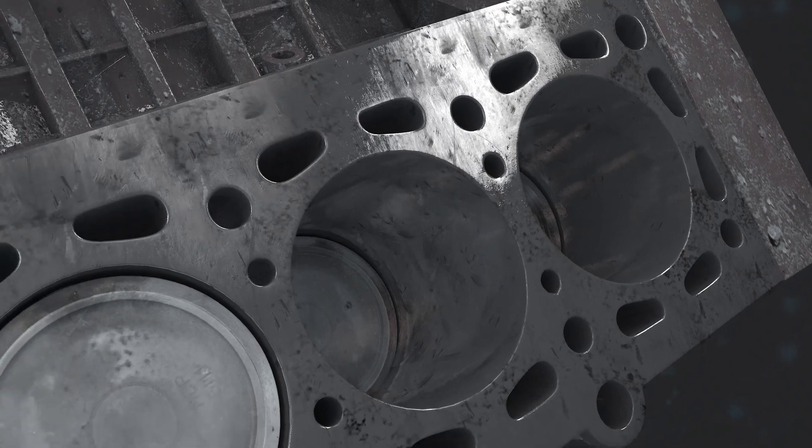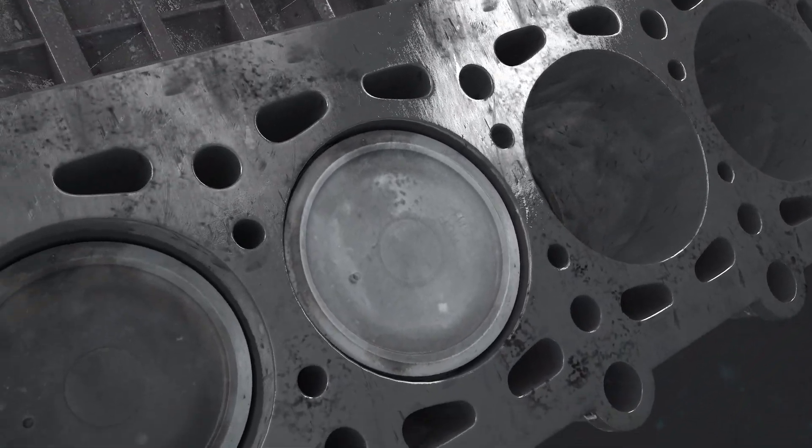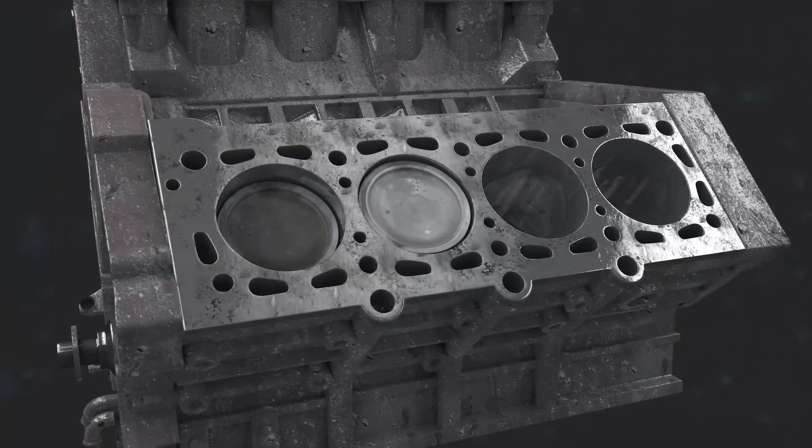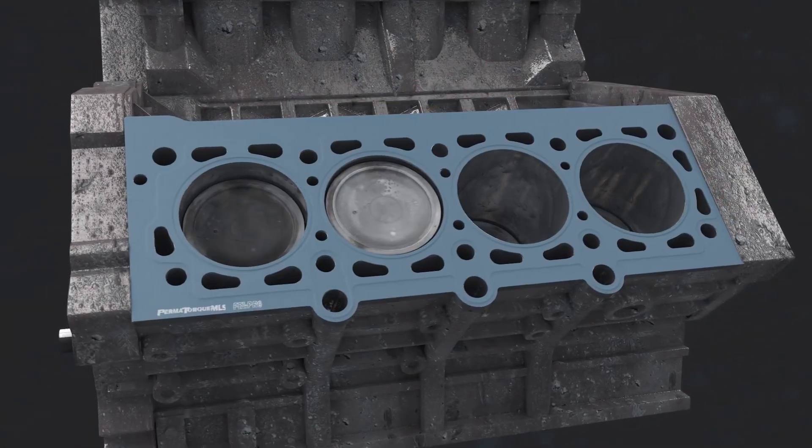Worn head gaskets may cause rough engine operation and loss of power due to degrading compression seal, in addition to other critical sealing areas. That's where the Felpro difference comes in.